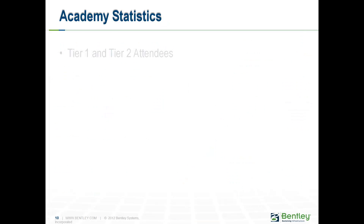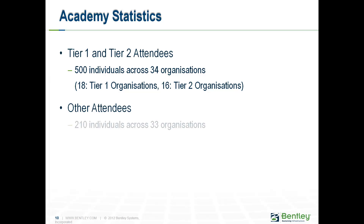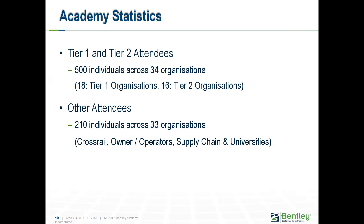Some stats within the Academy: we've had many Tier 1 and Tier 2 contractors through — over 500 individuals across 34 different organisations. Other attendees: 210 across 33 organisations, including Crossrail themselves, because education must begin at home. If your own people don't understand your vision, how can you expect others to? Other owner-operators from Australia, China, Russia, Germany, Italy, South Africa and all over have come to see how Crossrail is delivering their Level 2 BIM projects. Universities have also come in, and there have been serious online courses taken by contractors and people coming through the Academy.